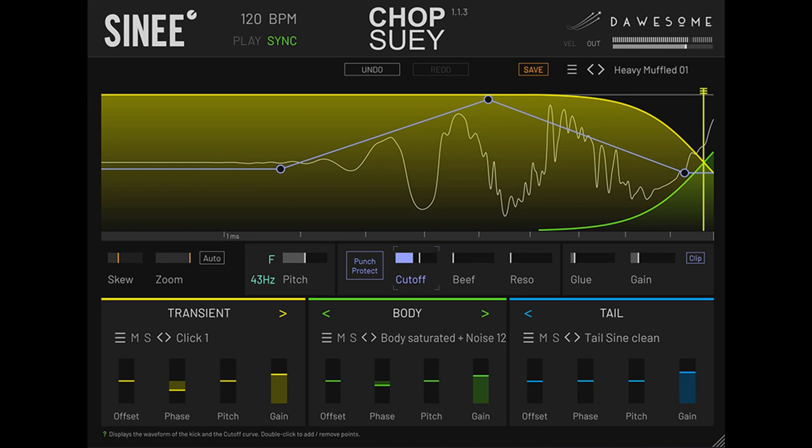Chop Suey is a visual precision tool that allows users to finely edit each element of the sound, shaping individual parts without affecting or weakening the others. The plug-in workflow has been designed to respond quickly to parameter variations, meaning it can react rapidly to changes in resonance, consequently minimizing zipper noises or artifacts.